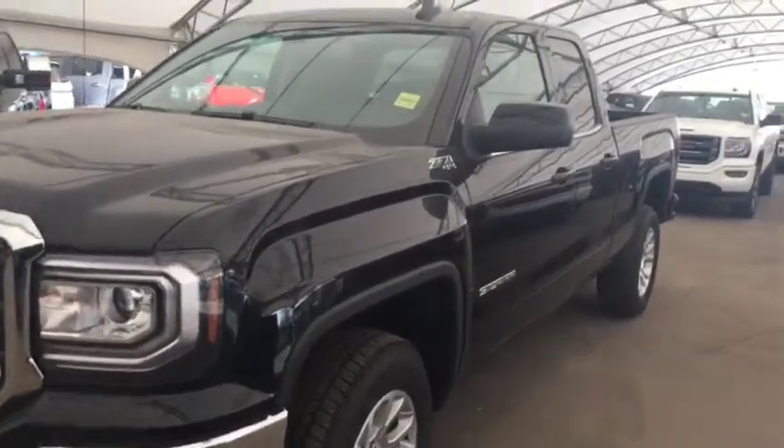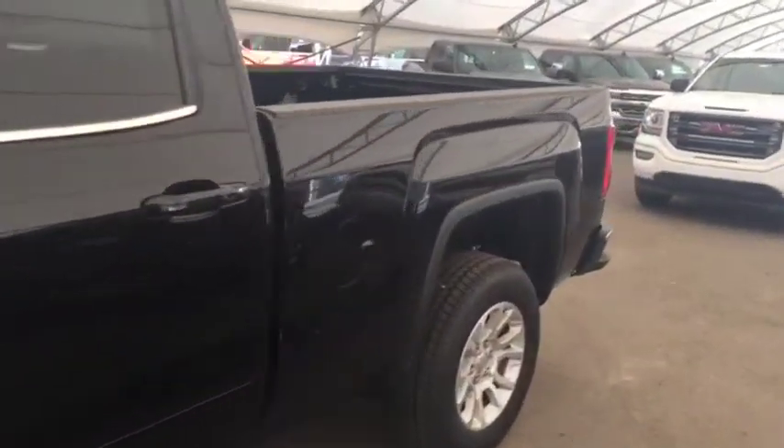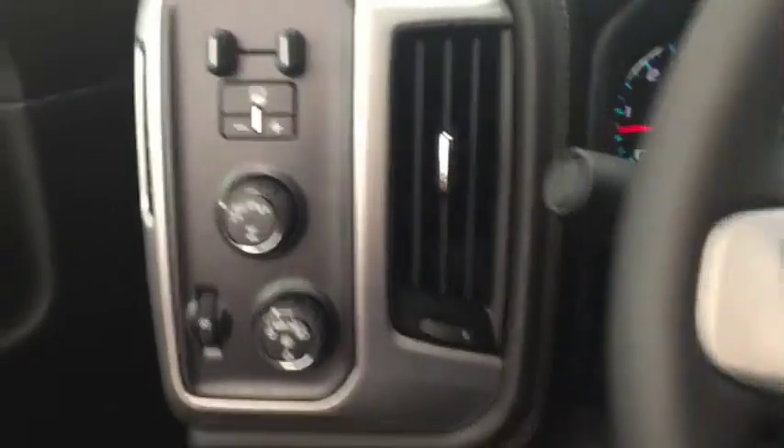Welcome to Davis Chevrolet. This is the 2018 GMC Sierra in the color black. Some features include power windows, power locks, power mirrors, trailer brake controller, and automatic headlights.